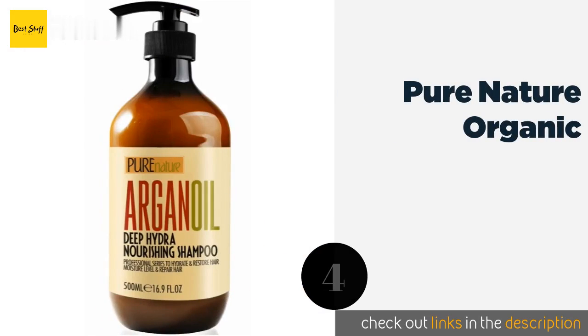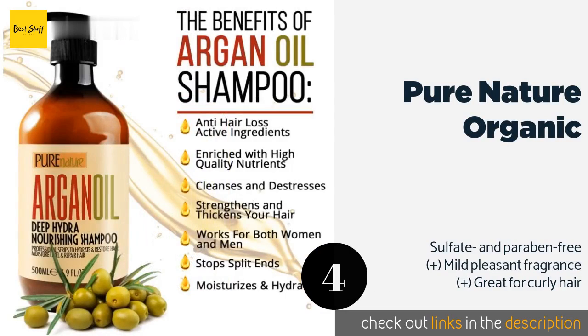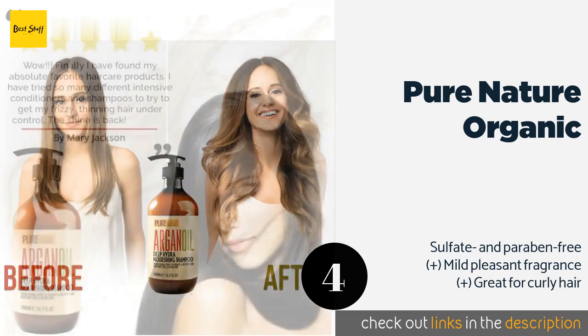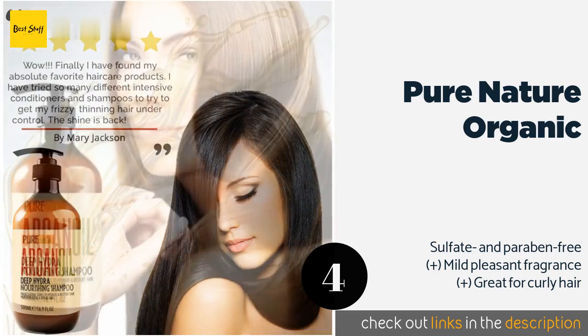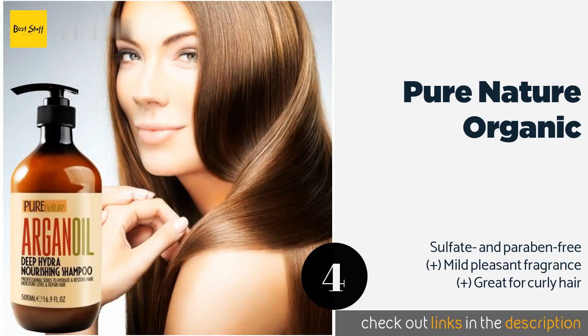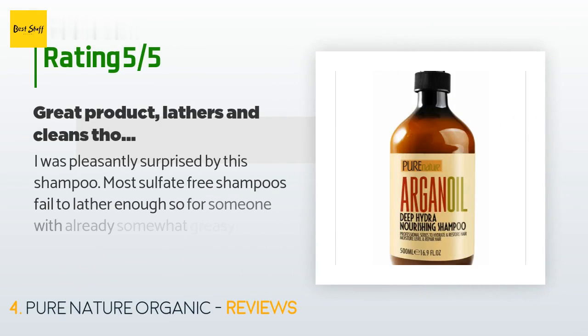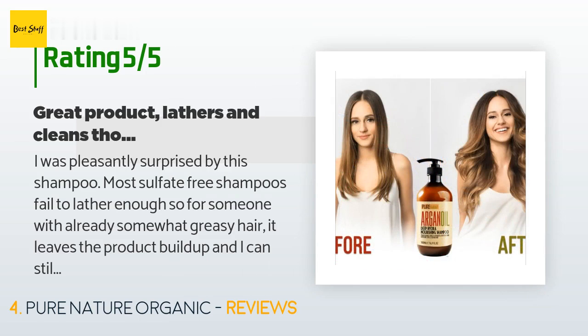The next product is Pure Nature Organic. Great for those who use a blow dryer, straightener, or curling iron on a regular basis, Pure Nature Organic contains a thermal protectant to shield your strands from heat. It's also fortified with vitamin E to strengthen and reduce brittleness. This product is available on Amazon for $13, rated 4.6 stars from 1,069 customer reviews.